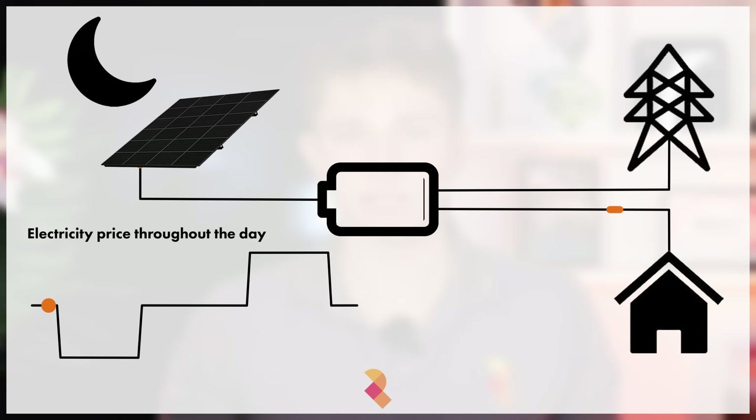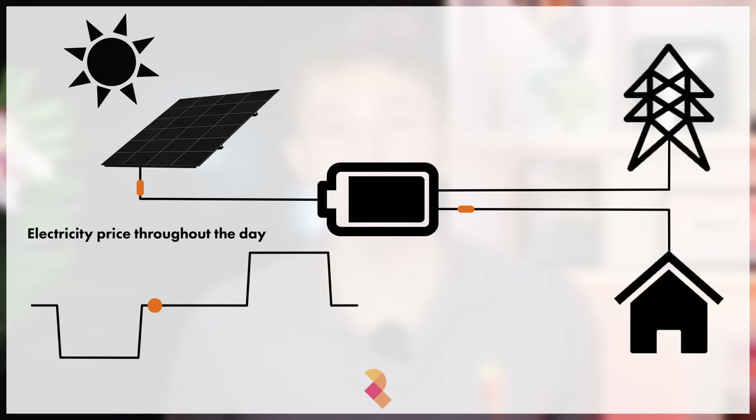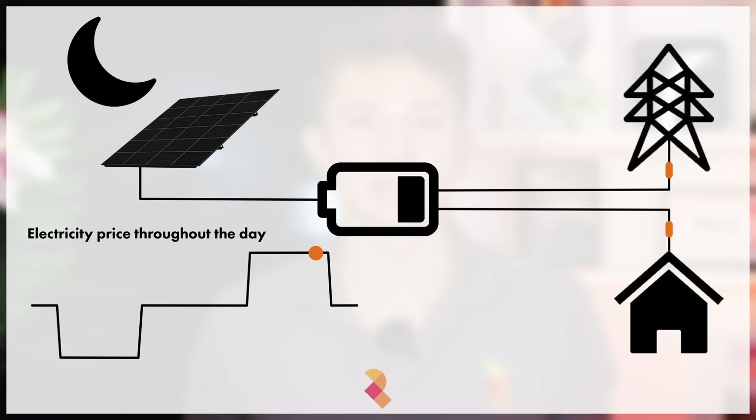Battery storage is very expensive, and batteries pay for themselves by storing cheap electricity — whether from the grid during off-peak times or from a solar system — and then discharging that electricity to the house to offset a higher rate of electricity that would otherwise have been imported from the grid, or by discharging excess electricity to the grid for a high export rate.